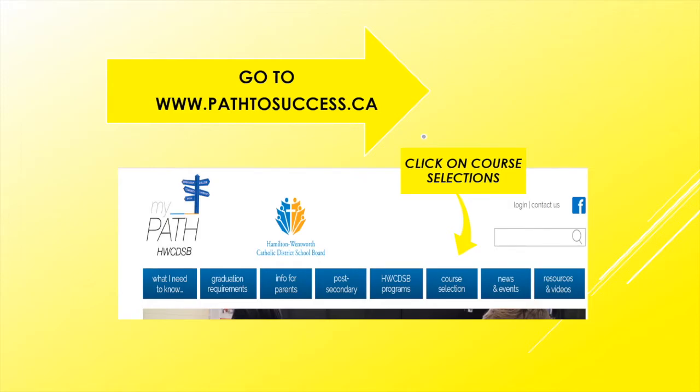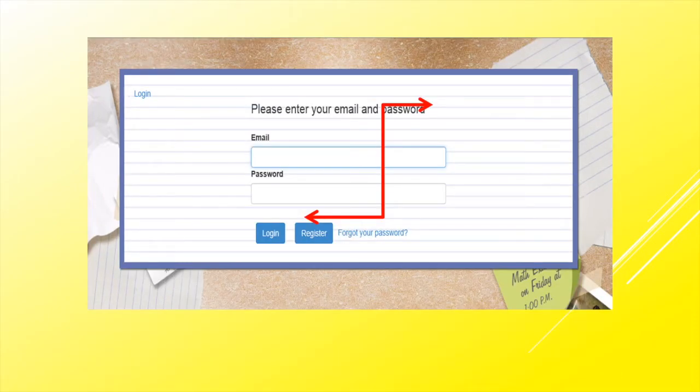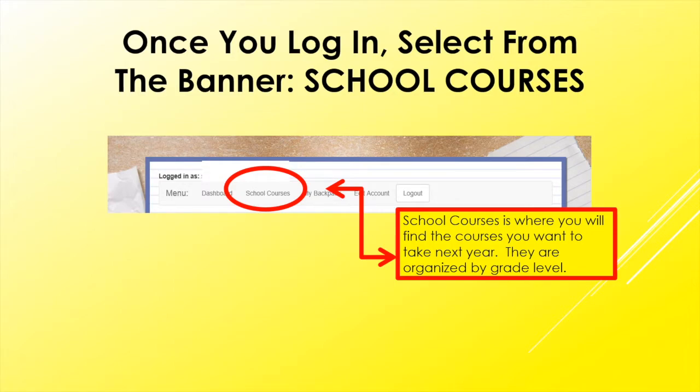You're going to go to pathtosuccess.ca, click on course selections on the first dashboard, and then select St. Thomas More Secondary School. Don't forget that you have to log in to this website — it's usually the same login information that you use to get into your My Site. There is also a forgot your password tab that you can click if you're having a hard time. Once you've logged in, make sure that you select from the banner School Courses — this is where you will find the courses you want to take next year, and they are organized by grade level.